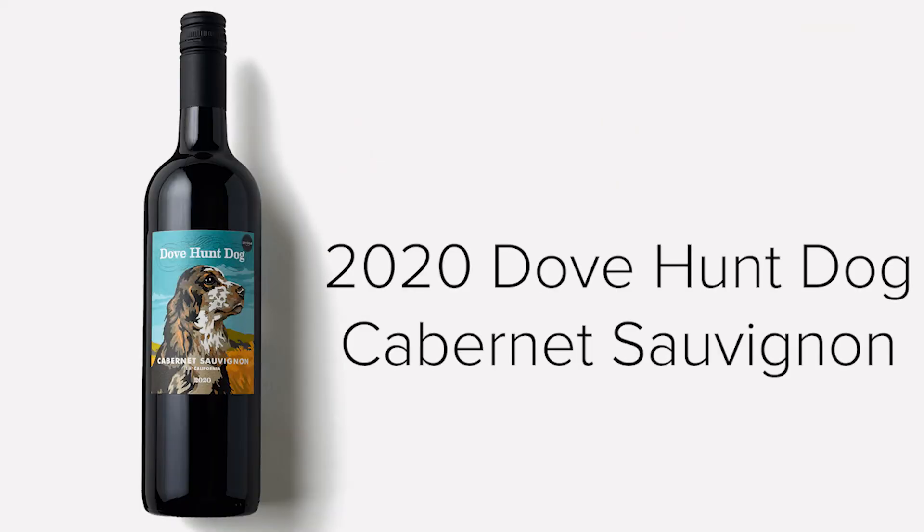Last but not least, one of our fan favorites — the 2020 vintage of our Dovehunt Dog Cabernet Sauvignon. No oak on this wine, so this is extremely drinkable, very smooth and elegant, but still gets those bold Cabernet flavors as well.